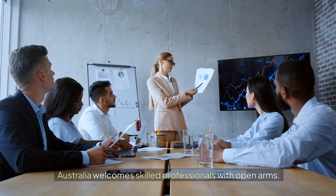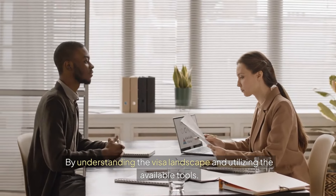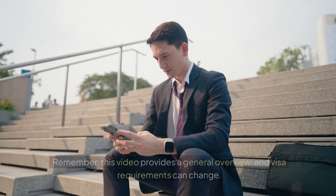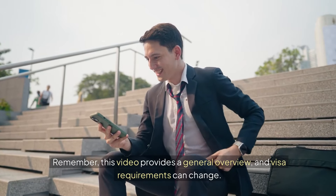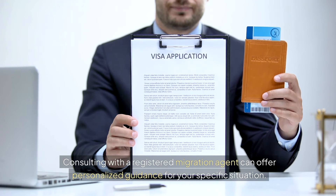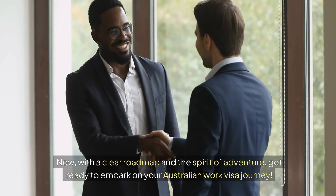Australia welcomes skilled professionals with open arms. By understanding the visa landscape and utilizing the available tools, you can navigate the path to working and potentially living permanently in this vibrant country. Remember, this video provides a general overview and visa requirements can change. Consulting with a registered migration agent can offer personalized guidance for your specific situation. With a clear roadmap and the spirit of adventure, get ready to embark on your Australian work visa journey.